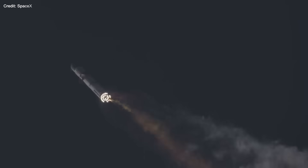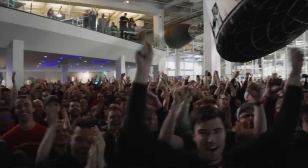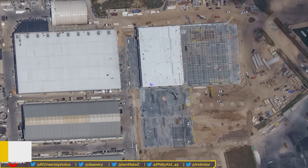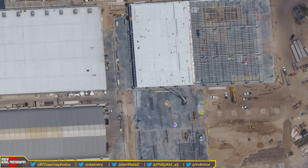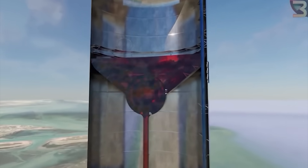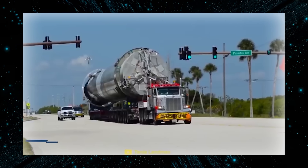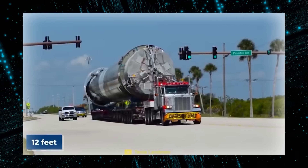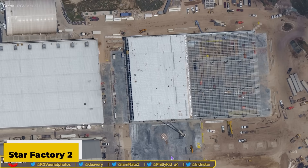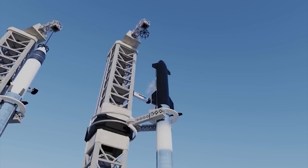Undeterred by setbacks, SpaceX has unveiled a new addition right next to their renowned Star Factory — aptly named Star Factory 2. The exact purpose of this new facility remains shrouded in mystery, yet it's clear that SpaceX is ramping up its rocket manufacturing prowess. Supporting this expansion, SpaceX has procured several dual-part pressurization units, essential for the safe transportation of their colossal boosters and Starships. Construction at Star Factory 2 is progressing at a remarkable pace, with a significant portion of the roof already in place and only a section on the left awaiting completion.